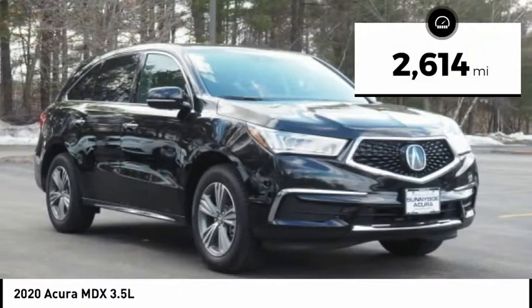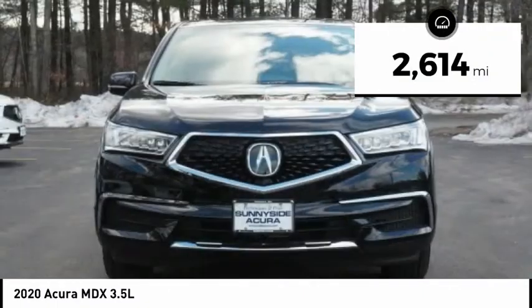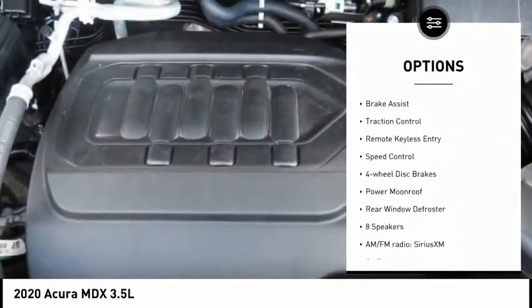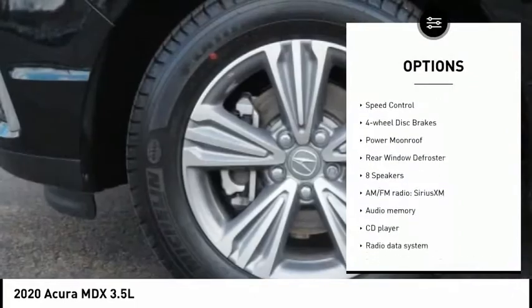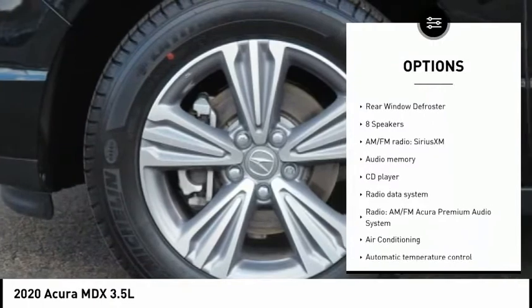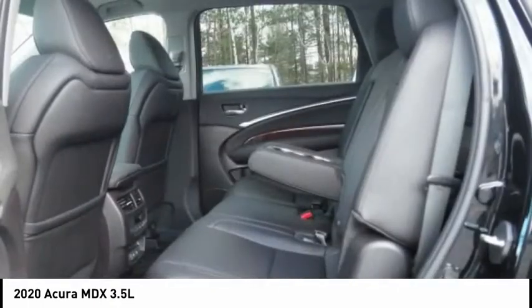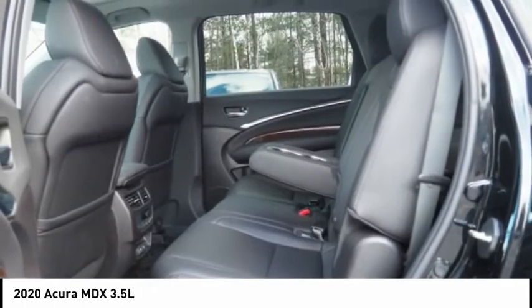This vehicle has less than 3,000 miles. Here are some of this vehicle's great options: electronic stability control, alloy wheels, power lift gate, brake assist, traction control, remote keyless entry, speed control, four-wheel disc brakes, power moonroof, rear window defroster.